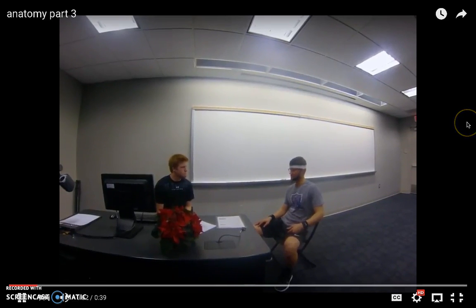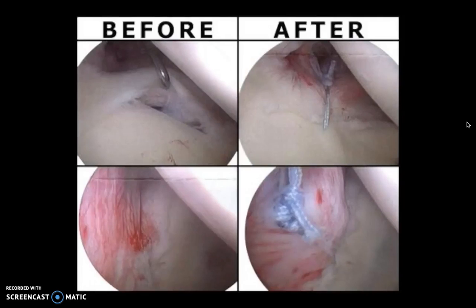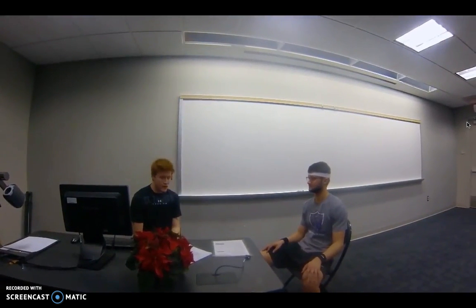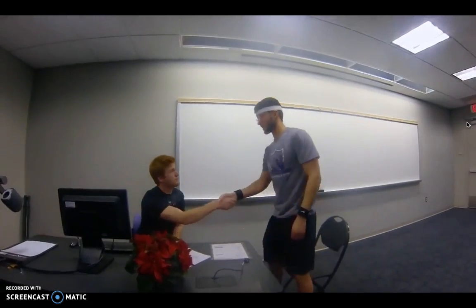So a SLAP lesion — what does that mean for my recovery, doc? Well, usually what we do is an arthroscopic surgery, which shows us exactly where that tear occurred. You're looking to recover in about eight weeks. We usually work on the mobility of the shoulder, and then you should be back to normal in about a few months or so. I have tennis nationals at the end of May, so that'll be awesome. No, you should definitely be ready for that. Well thanks for coming in, and we'll see you in a couple weeks.